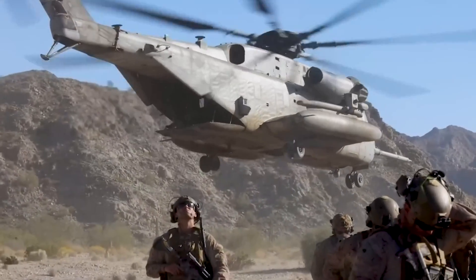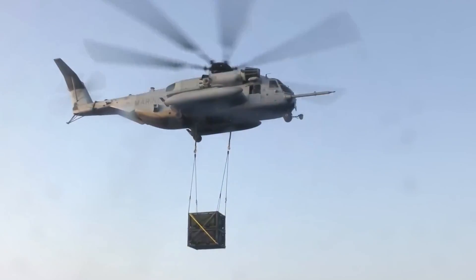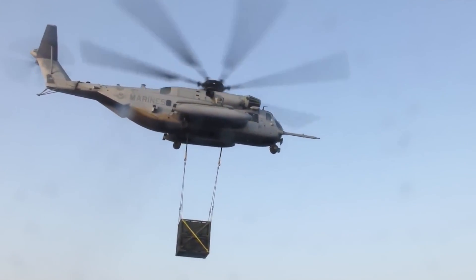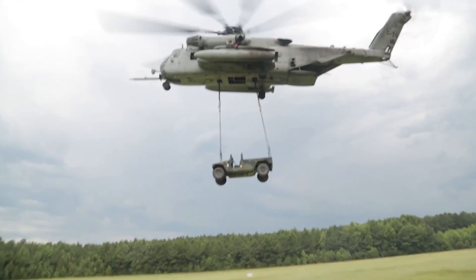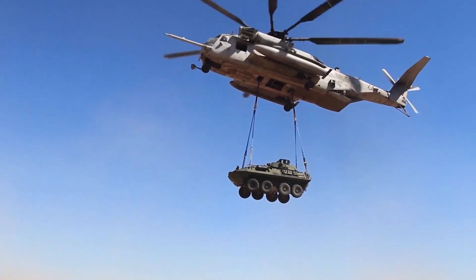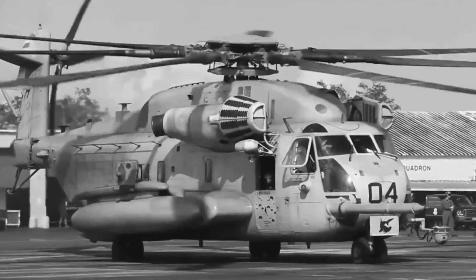They started by adding a third engine, giving the helicopter unprecedented power. Then they increased the main rotor to seven blades, enhancing its lifting capacity. Finally, they canted the tail rotor, improving stability and control. The result? A helicopter that could lift up to 36,000 pounds externally, making it one of the most powerful flying machines in the world.